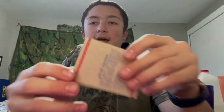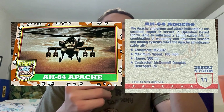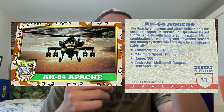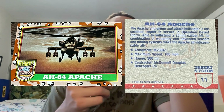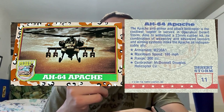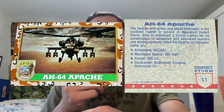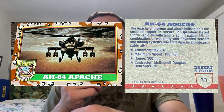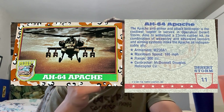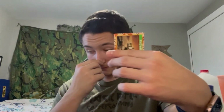Next we have the AH-64 Apache — wow! Reading the back: 'The AH-64 Apache, the anti-armor and attack helicopter, was put into service in Operation Desert Storm. Able to withstand a 23-millimeter caliber hit, its combination of weaponry and advanced sensors and aiming systems make the Apache an indispensable ally. Armament: M230A1 cannon. Maximum speed: 186 mph. Range: 200 miles. Contractor: McDonnell Douglas Helicopter Co.' Neat, that's pretty neat.